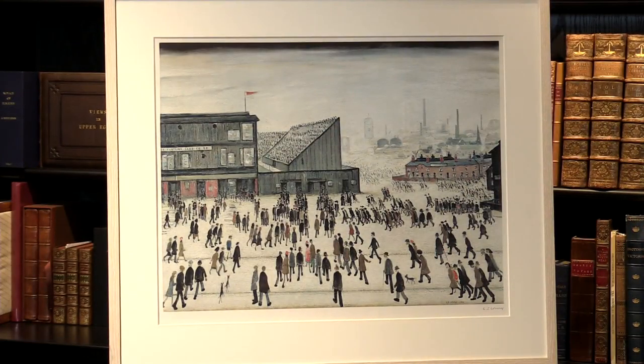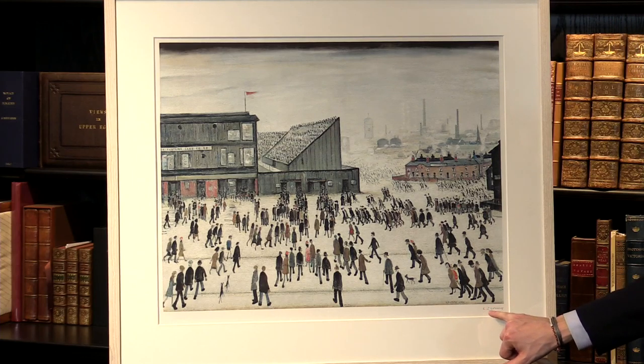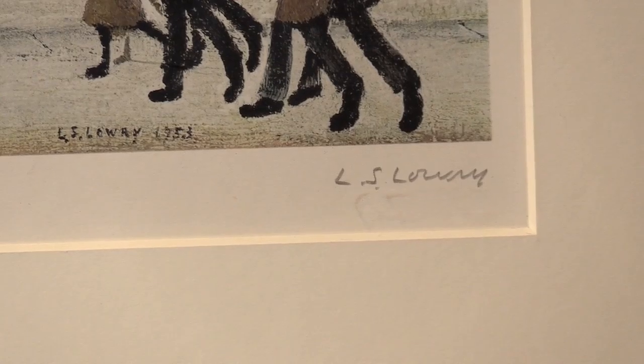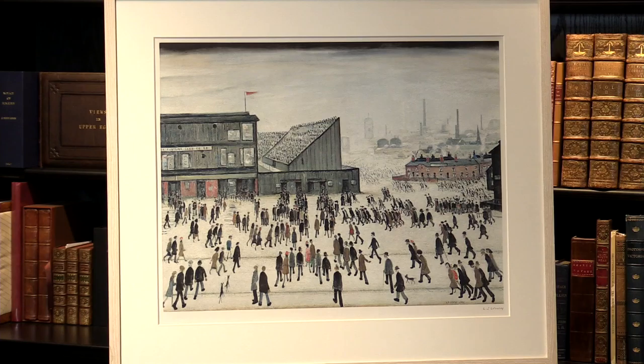What we're looking at here is a limited edition print. It's one of 300 copies, and it is signed by Lowry in the lower right-hand corner here in pencil. You can see, underneath his original signature, he signed his name in 1972, when this was originally produced.